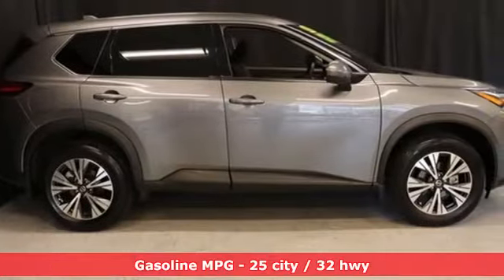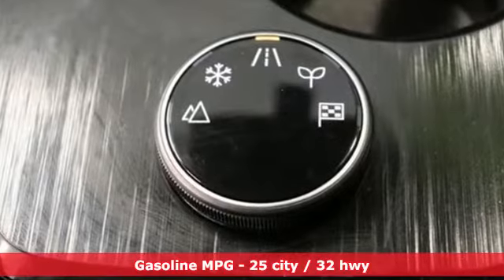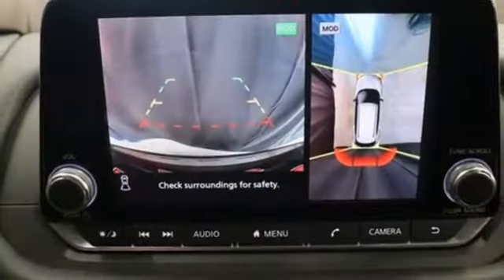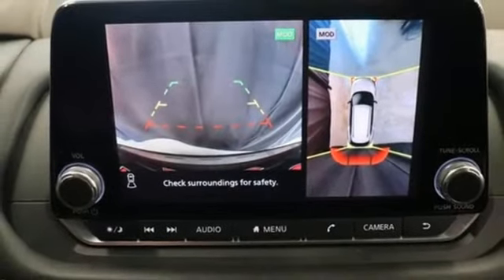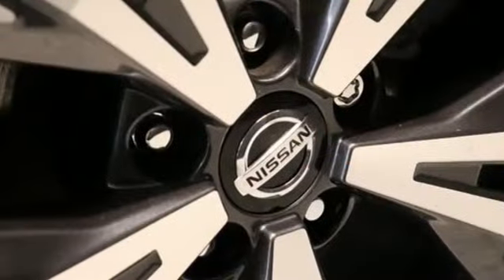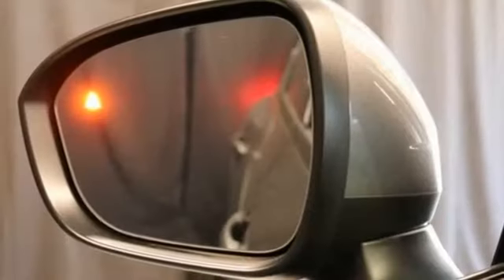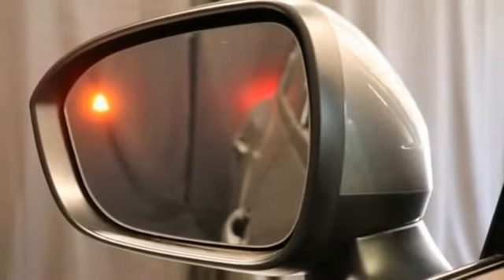Inline four-cylinder engine. Dual-zone climate control. Streaming audio. Rear parking sensors. Manual tilting steering column. Wi-Fi hotspot. External memory control. Active grille shutters. Remote engine start. And continuously variable automatic transmission.